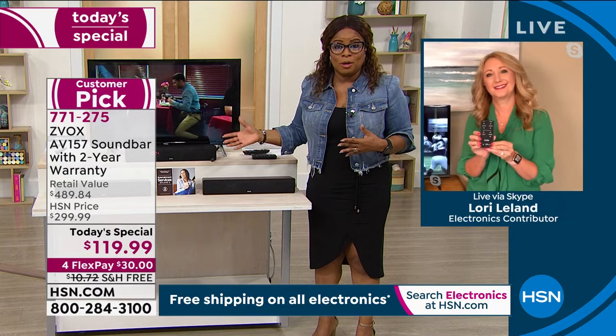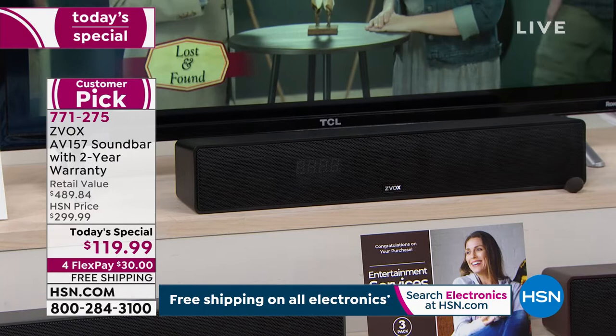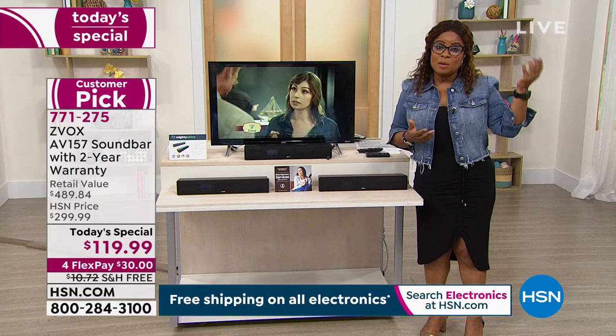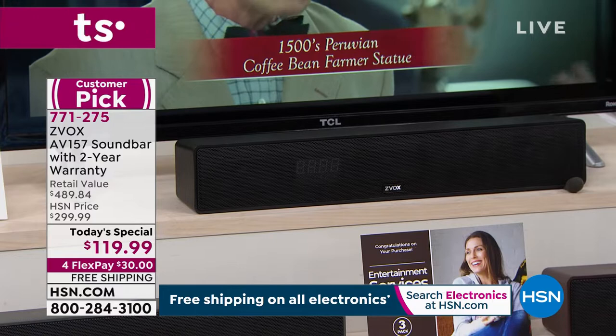Suzanne was sharing her story — her husband was in the military and because of the loud noises involved in his responsibilities, he likes to watch television super loud. She said buying the Zvox has really made a difference, making their home a little bit of a happier home so she doesn't have to have the television blaring all the time.